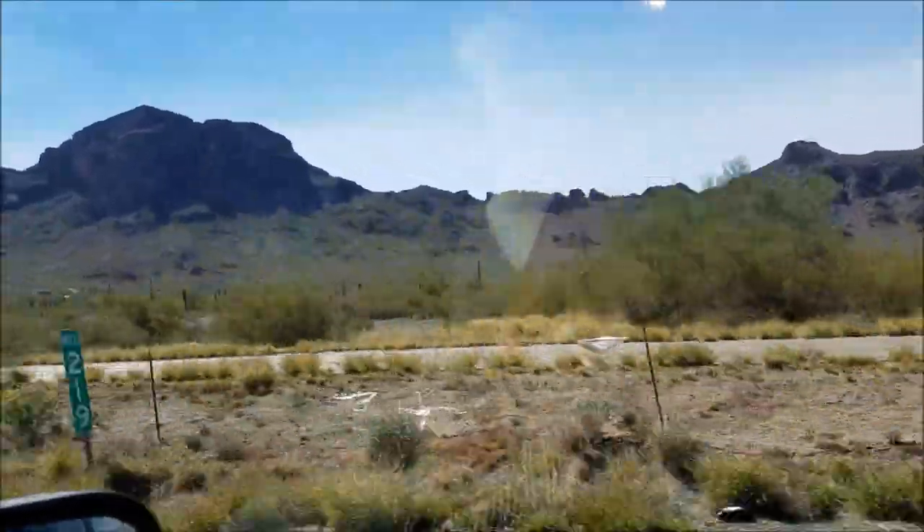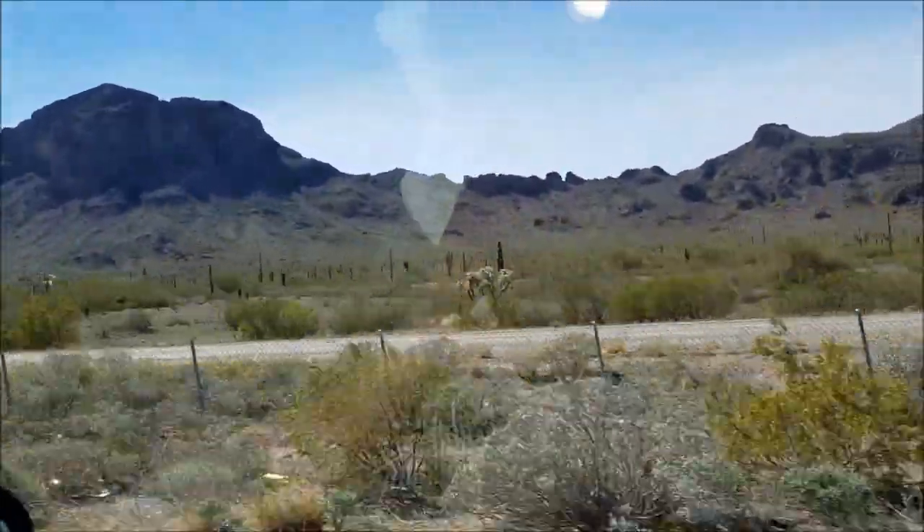One of my favorite things about the desert is all the cactus — there's quite a bit of them right out there.